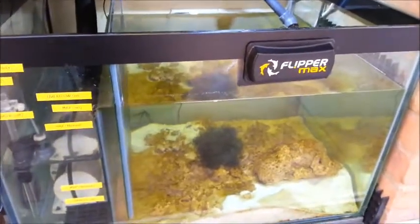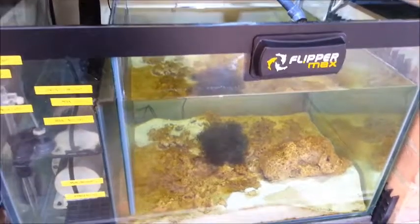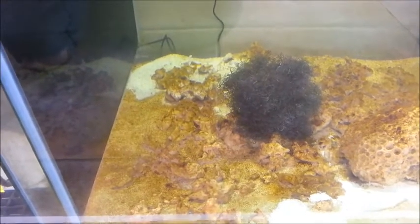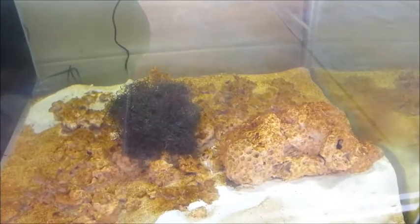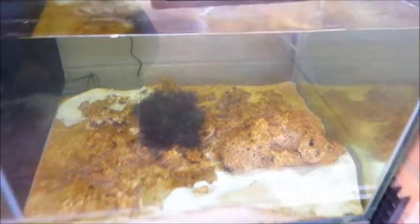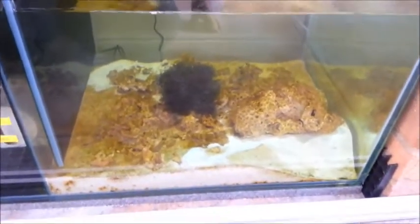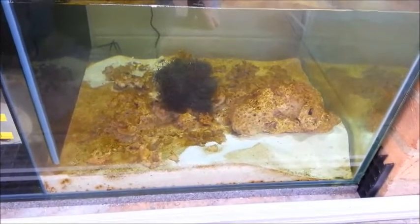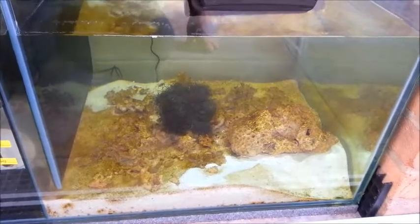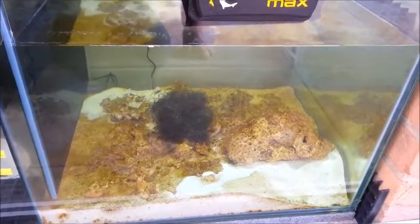As for the refugium, it's been running with lighting on the nighttime cycle. Things are growing in there. I added a ball of chaeto about three or four days ago and it seems quite happy — that will be absorbing nitrates too. I'll probably end up with a couple of crabs in there as well. Hopefully the chaeto will eventually become my main form of nitrate export.